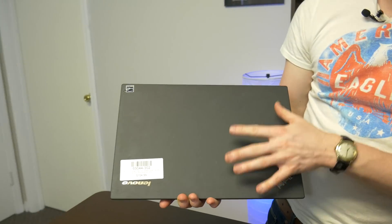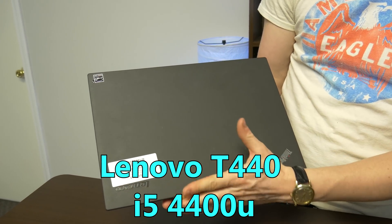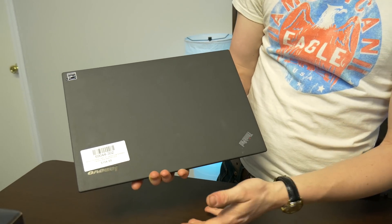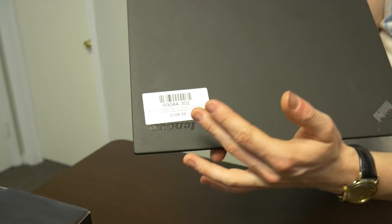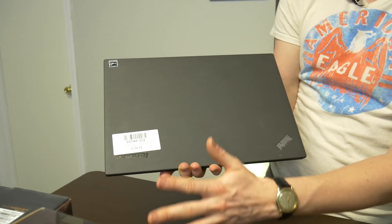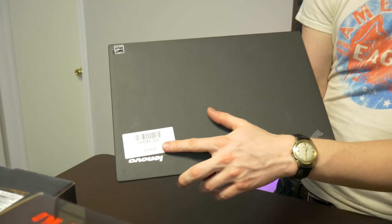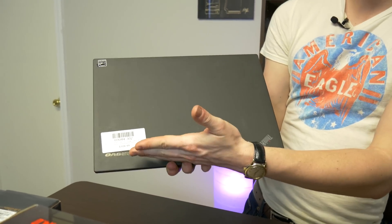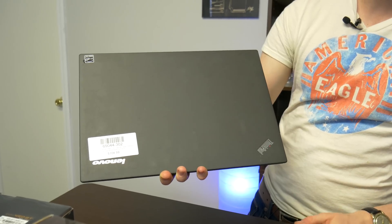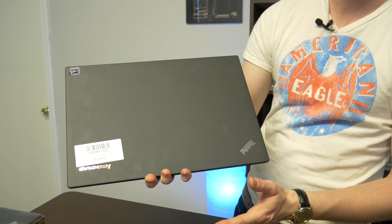First we're going to start off with the laptop we have here. This is a Lenovo T440. It's actually a really famous laptop — a lot of people like to upgrade them because it comes with a Core i5-4300U. You can upgrade things like RAM and put an SSD in it, which we are going to do since this one came with no hard drive. We paid $105 for it on eBay, which is a really typical price. You can find these all day on eBay and other used websites, all around the $100 to $130 range.